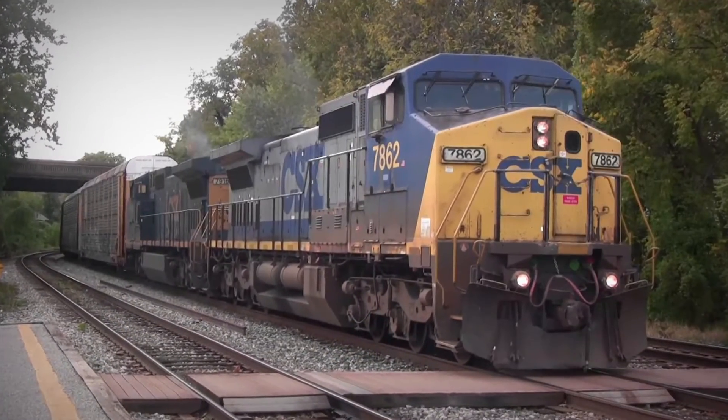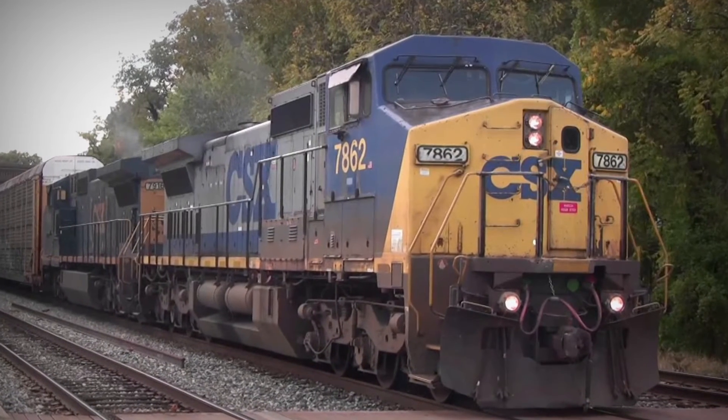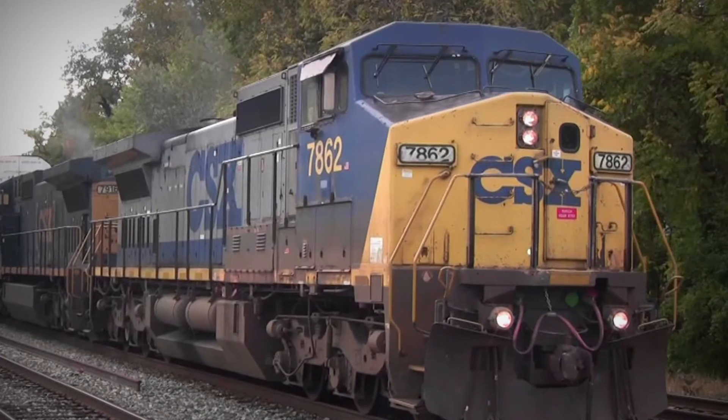CSX uses Bentley's rail predictive maintenance capabilities to make data-driven decisions about capital work requests, enabling faster and better operational decisions.